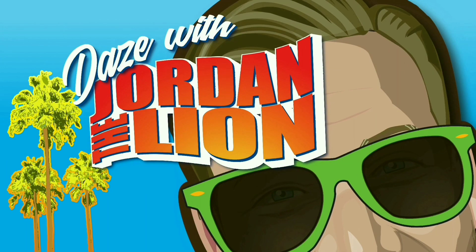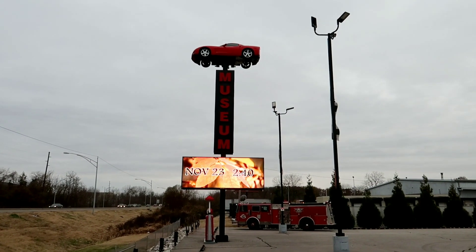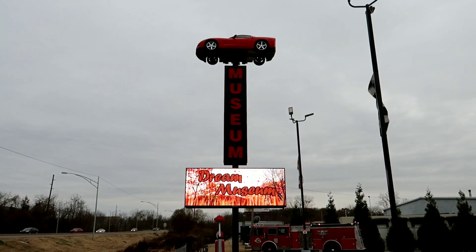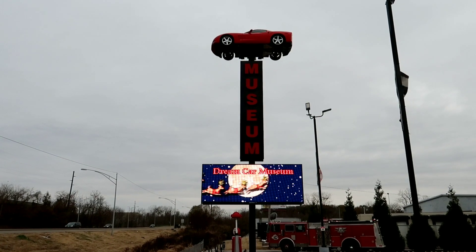Well hello my friends! Today we are in Evansville, Indiana at the Dream Car Museum. I can't wait to see what they have in here - everything is guaranteed authentic. Let's go check it out. Days with Jordan the Lion begins now.